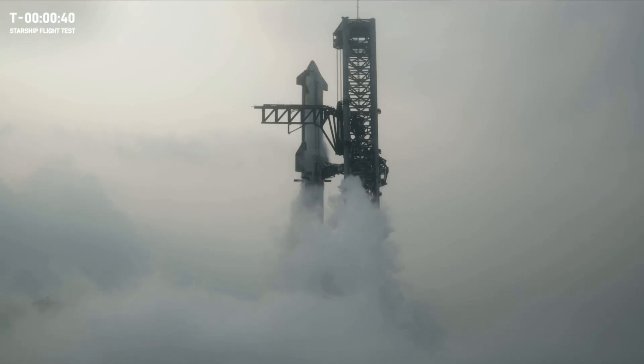45 seconds and counting. All right, now as we close in, we are past the 40-second mark. Let's listen in. Flight Director Ty Huntington is going to take us through one more time for a Starship liftoff.